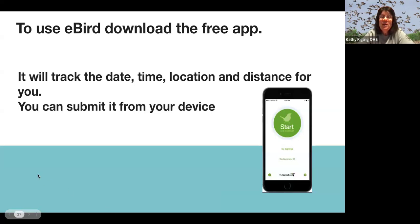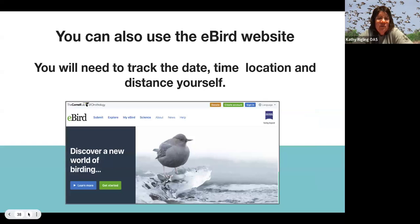To use eBird, you can use it without the mobile app, but the mobile app makes it a lot easier. You can record your eBird data directly on the website, but the app is very easy to use. The app will track the date, time, location, and distance for you so you don't have to worry about it, and you can submit it right from your device. The eBird website works too, but you have to track your own date, time, location, and distance, so it's a little harder.